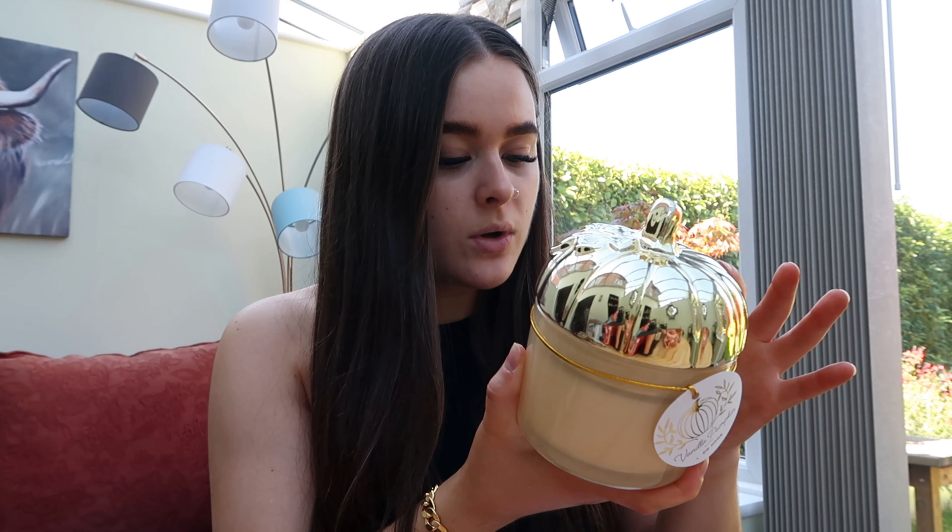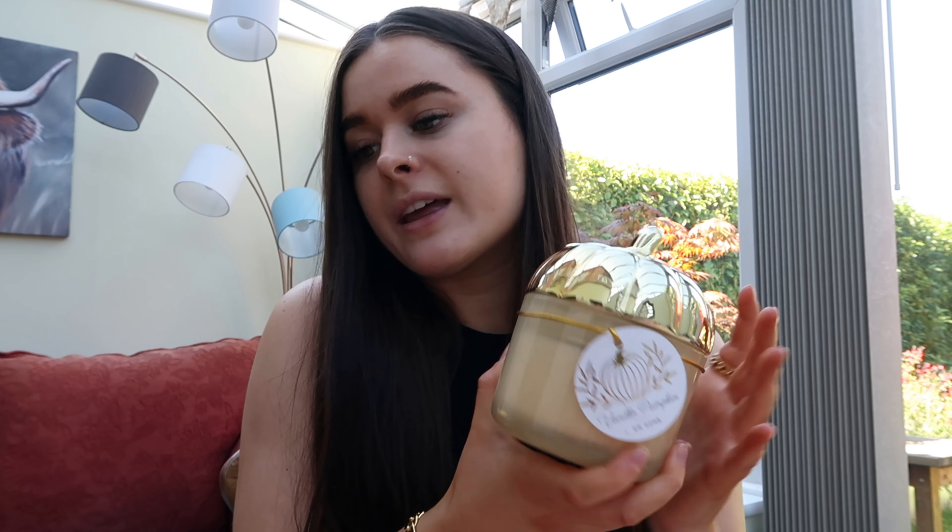I've got one more item to show you — shock, it is a candle! This one is Vanilla Pumpkin and the lid is literally like a gold pumpkin shape. It smells insane — so sweet, so vanilla-y and pumpkin-y. I'm obsessed. This one was £7.99. I think the candles are so nice and worth spending that money on. And that is everything I picked up from TK Maxx.